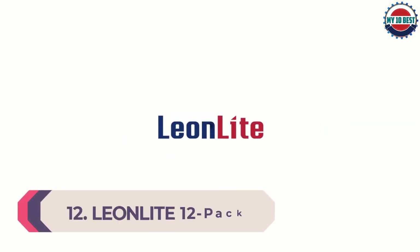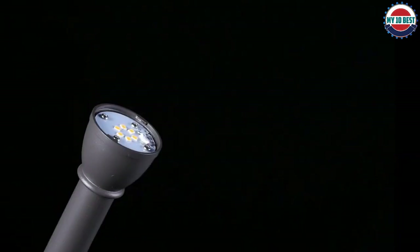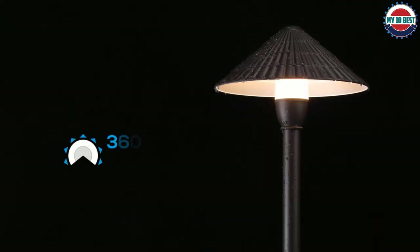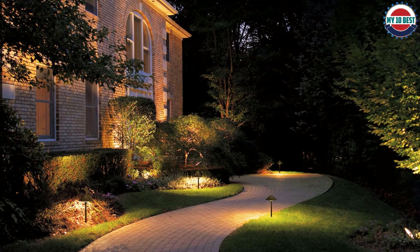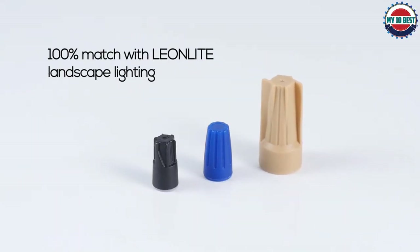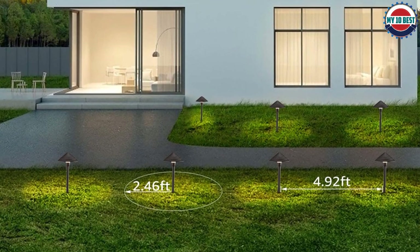Number 12: Lian Light 12-pack LED landscape lighting. The light uses AC/DC 12V low output voltage, which does no harm to passersby or pets. The rugged aluminum housing offers excellent corrosion resistance and heat dissipation capacity, making it the best choice for wet locations. High quality LED chips provide 120 lumens of warm white glow and a relaxing atmosphere, with an upgraded lens that is glare-free and has a high CRI of over 90.